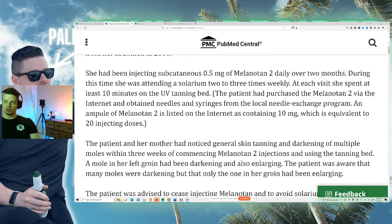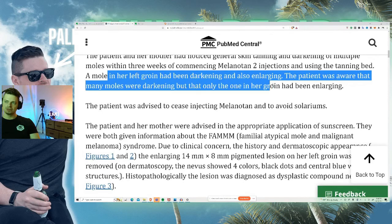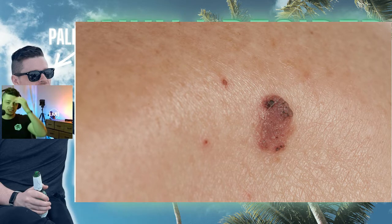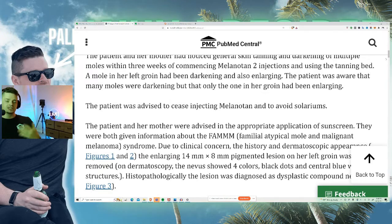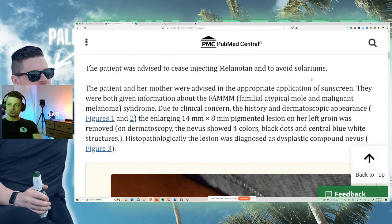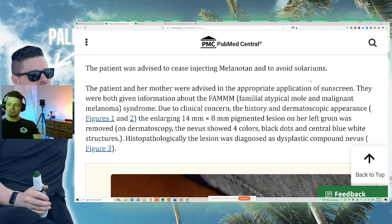Just so you're aware: anytime a mole is getting darker, that's typically a warning sign worth getting checked out. Look out for moles that are darker than normal, have abnormally defined or ill-defined edges, lack a particular shape, or bleed into the surrounding skin — those could potentially indicate a malignant tumor. A benign mole generally has nice, well-rounded, defined edges, is a light brown color, flat and round. If it's unevenly colored, dark, has weird edges, is large or raised, get it checked by a dermatologist right away. This patient had or was diagnosed with familial atypical mole and malignant melanoma syndrome.